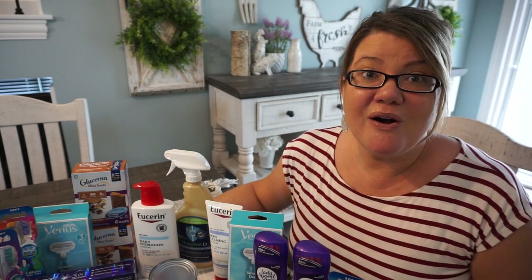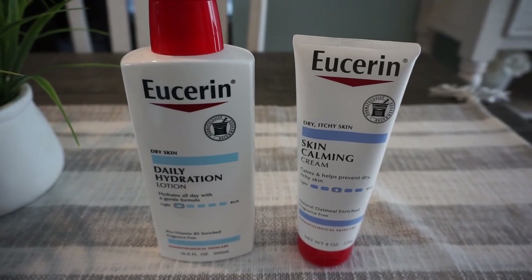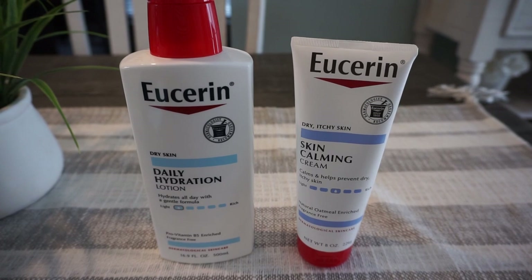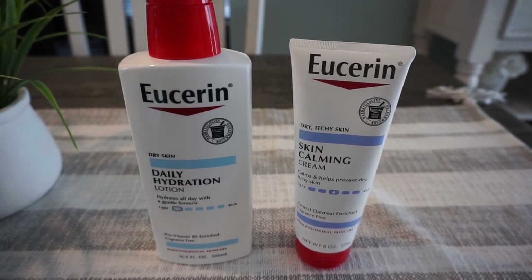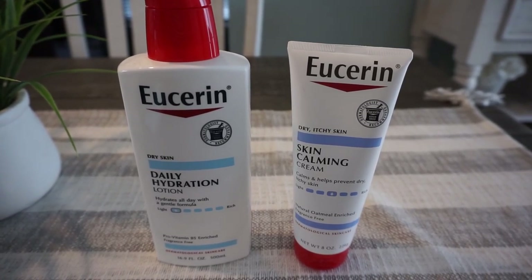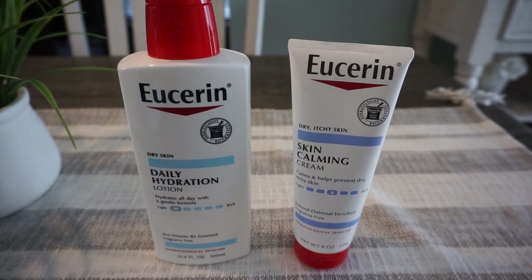I'm going to share with you all the breakdowns of each of these deals in this video. Here is my first transaction. I like to do a small transaction first in hopes of getting one of those purchase-based coupons like the $6 off $30, $8 off $40, and so forth. I was going to do this deal separate anyway because I had a lotion CRT to pair in.